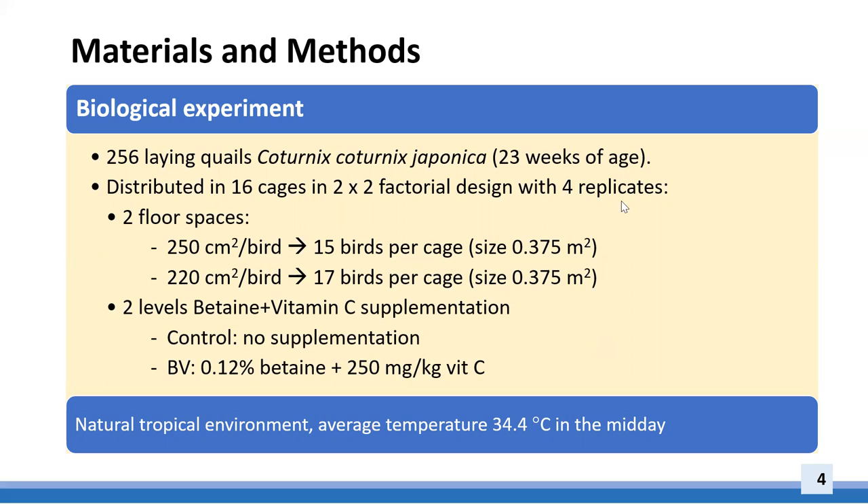In total, 256 female laying quail aged 23 weeks were arranged in a completely randomized design of 2×2 with 4 replicates. The birds were allocated to 16 cages with 2 floor space levels consisting of 250 cm² and 222 cm², corresponding to 15 and 17 quails per cage respectively, with a cage size of 0.375 m². They were fed a diet without or with supplementation of 0.12% betaine in combination with 250 mg/kg of vitamin C.